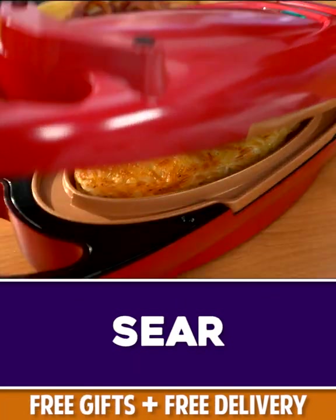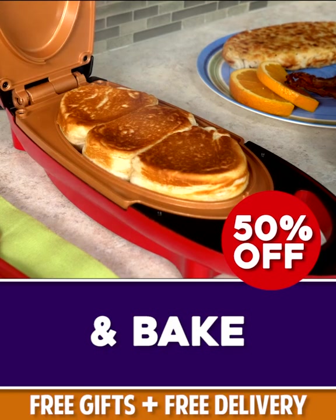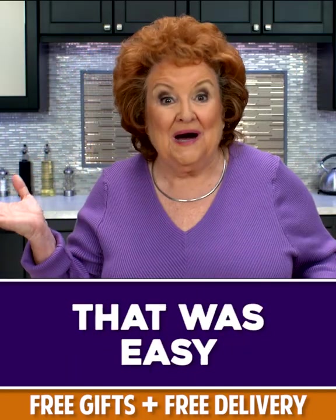Sear a sirloin. Fry hash browns. Bake biscuits faster than preheating an oven. Cook perfect sunny side up eggs. That was easy.